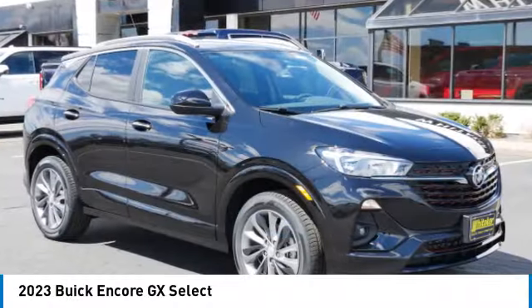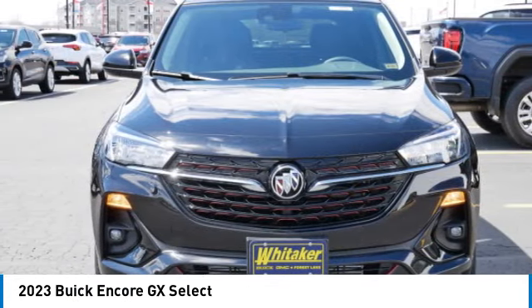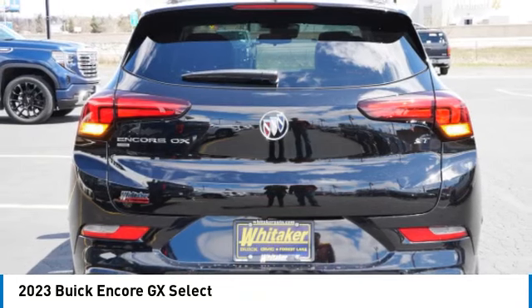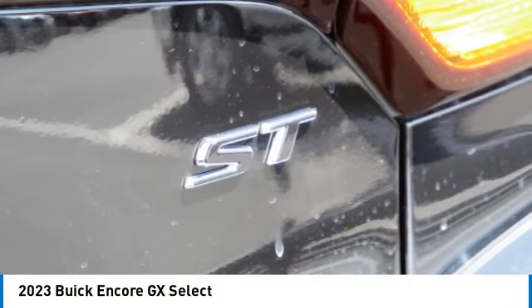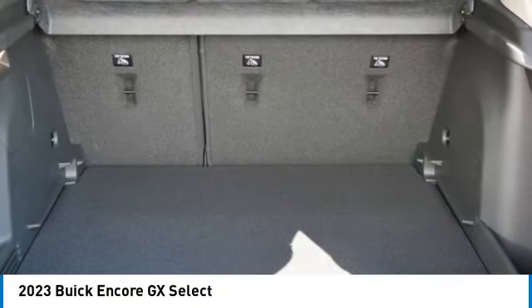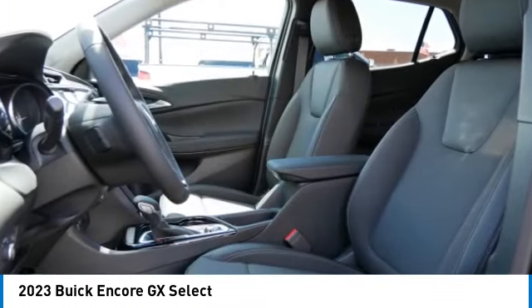Take a ride in the 2023 Buick Encore GX. The Buick Encore GX provides plenty of space and functionality with its compact SUV body. The Encore GX also provides plenty of safety features and a wide variety of options that you can upgrade to.